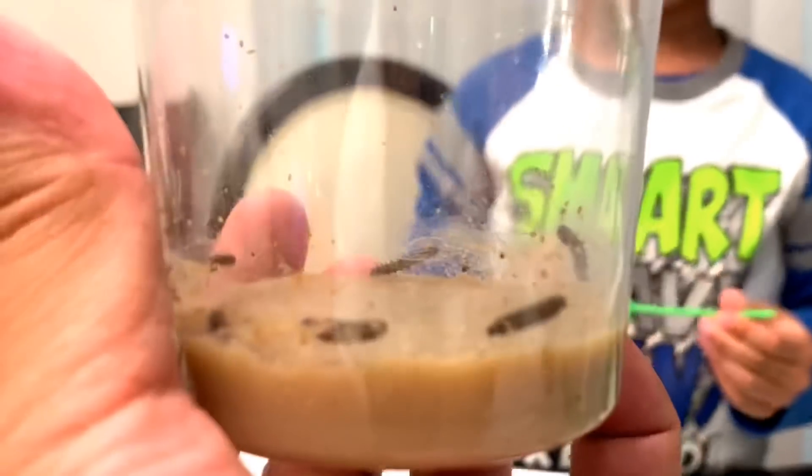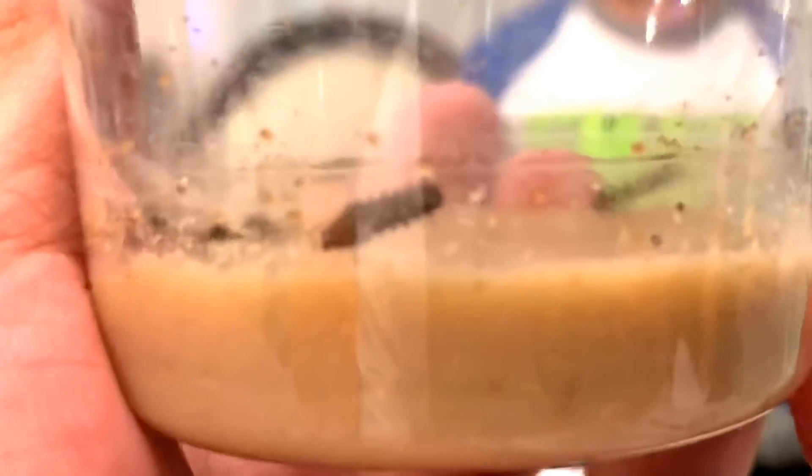Look how tiny they are! And in a few weeks, they will get bigger and bigger and bigger until they become butterflies!